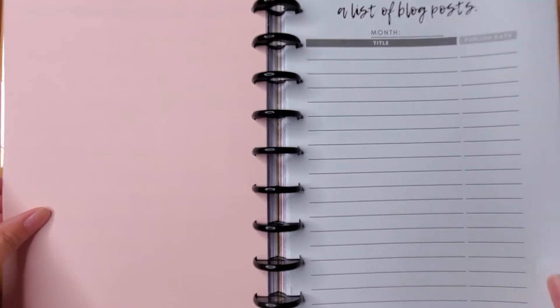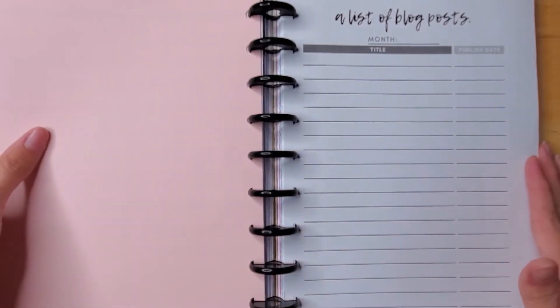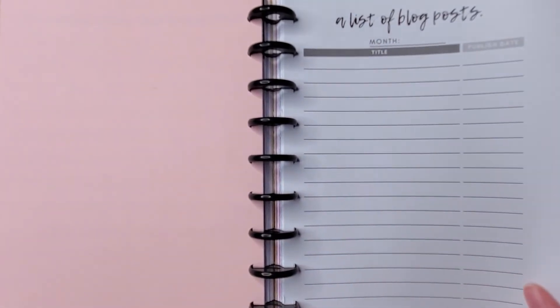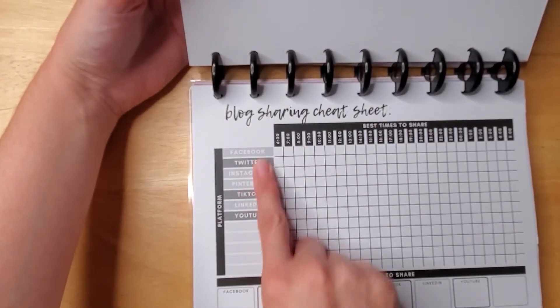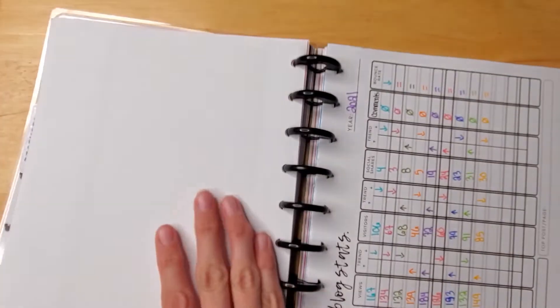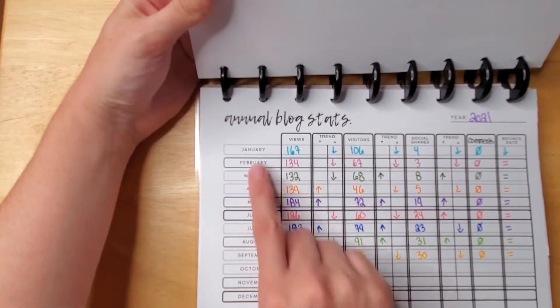The next page is blank but I'll do another video decorating it. This section is for my blog planner — a list of blog posts for just one month, with my attempt and publish dates. Then I have a blog sharing cheat sheet where I track sharing on Facebook, Twitter, Instagram, Pinterest, TikTok, LinkedIn, YouTube, and other areas. All of these are available in color in my Etsy shop, but I printed them in black and white, and they still look cute in grayscale.